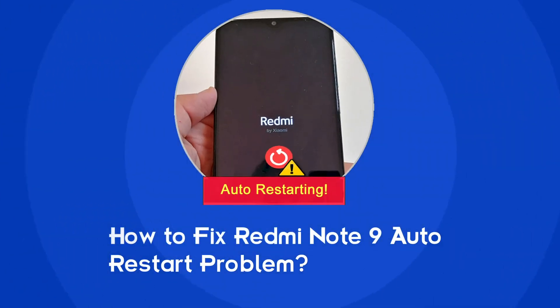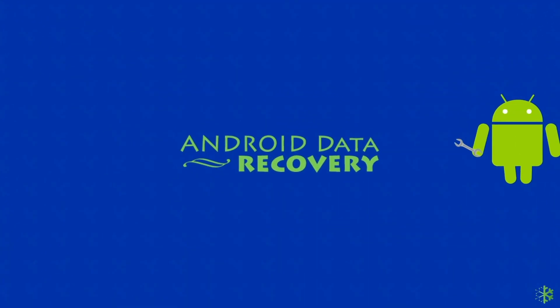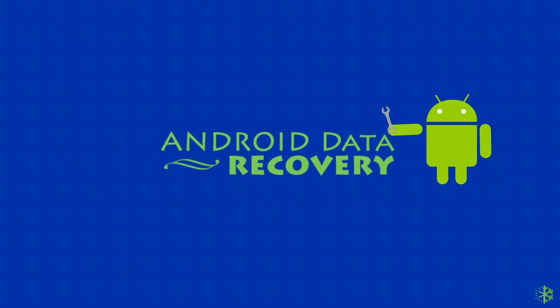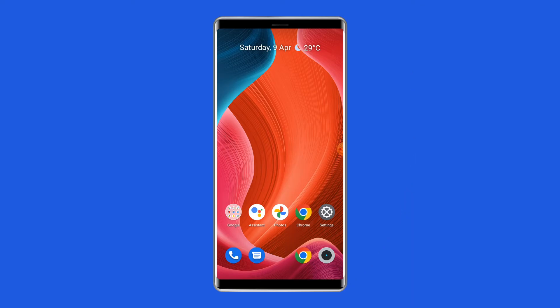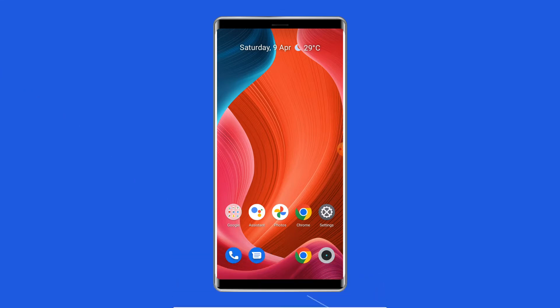Hello guys, welcome back to our channel Android Data Recovery. In this video, we're going to resolve how to fix Redmi Note 9 Auto Restart Problem. If you are facing the same problem, then this video will surely help you in fixing it. But before heading towards the solutions, make sure to like and subscribe to our YouTube channel. Now, let's move on to fix Redmi Note 9 Auto Restart Problem with 5 Best Fixes.